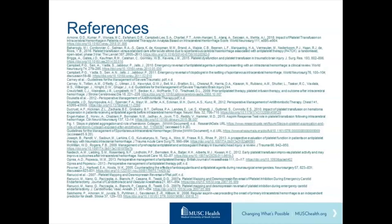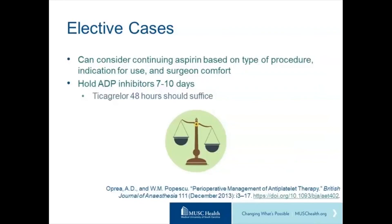References are provided, and the last slide includes a great reference about the risks and benefits of stopping these medications.